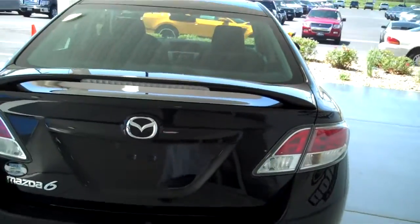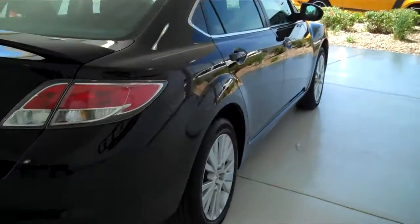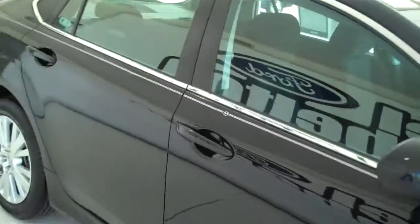You can see this vehicle and all of our inventory at mhford.com, or come out and see us in person at the big corner of 119th and Kellogg. Mel Hamilton Ford. We'll be looking for you.